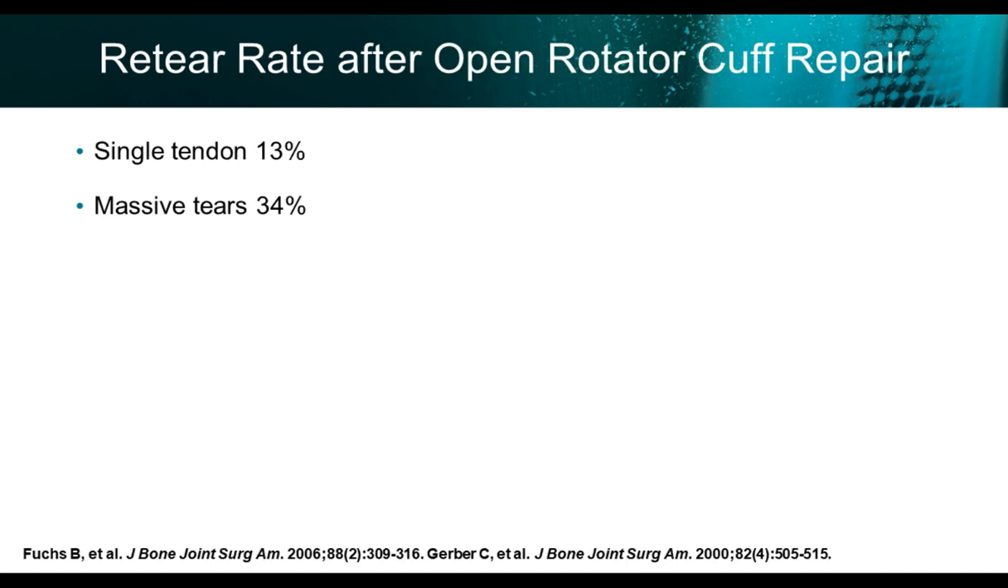The reported literature from Fuchs' Journal of Bone and Joint Surgery in 2006 reports re-tear rates after open rotator cuff repair: singleton tears at 13%, massive tears at 34%, which is concerningly high.